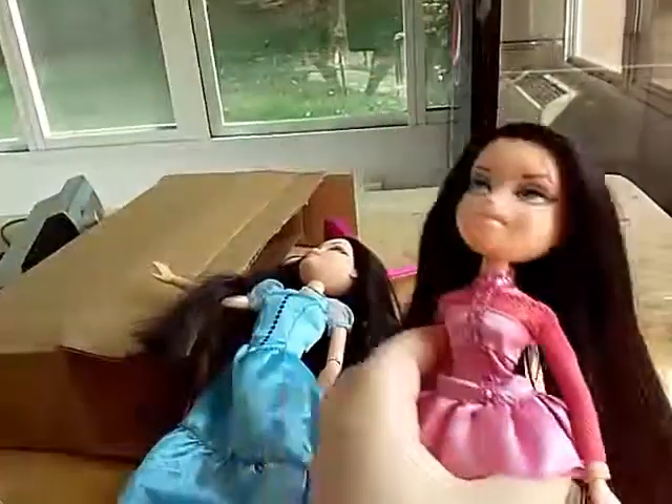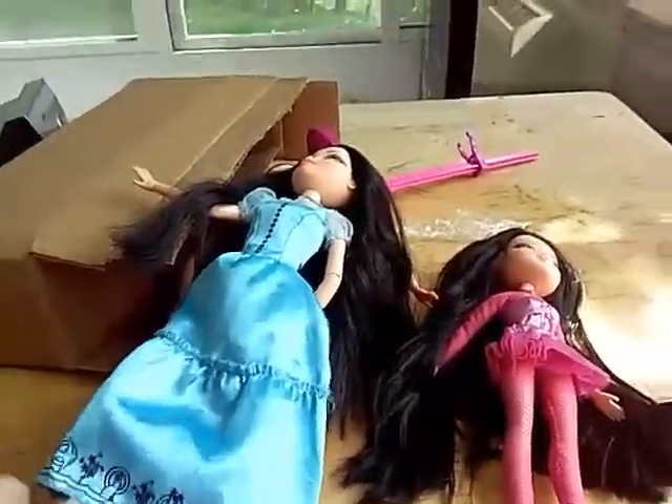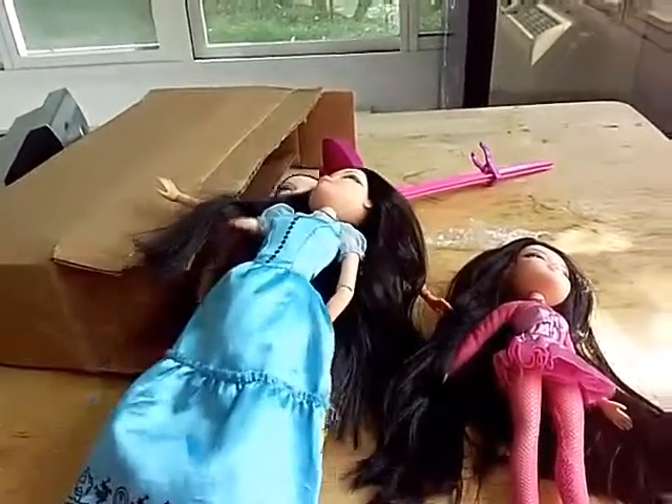She comes with her tights and her little thing and her dress. Her hair is actually straight. This is kind of a fail of a mailbox opening, because I didn't get my dolls. Bye.